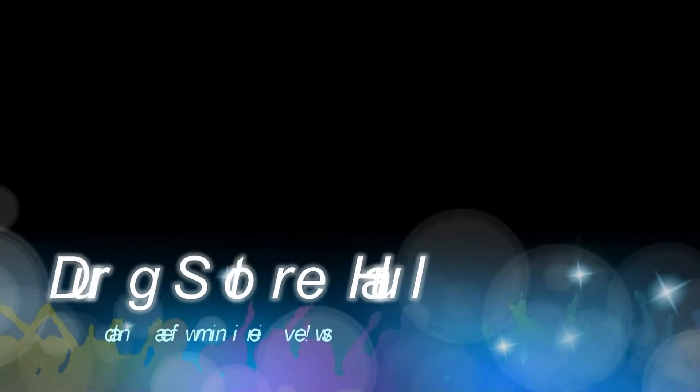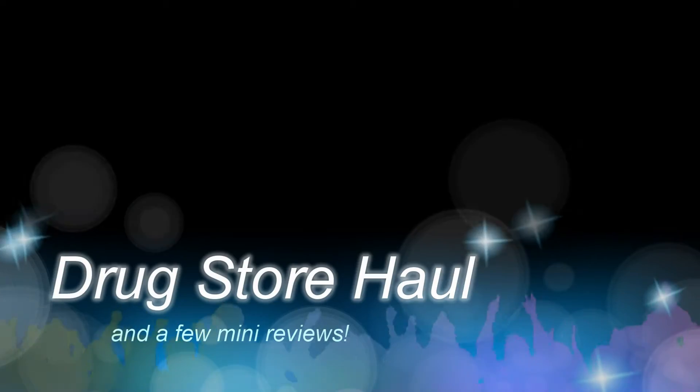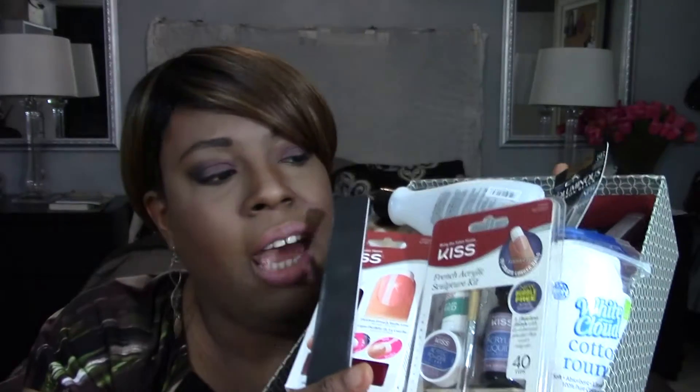Hey guys, it's Yolanda Monique. Why do I always do that introduction? It's not like you don't know who I am. Hey guys, welcome back to my channel. As you can see from the title, this is going to be a drugstore and beauty supply store haul. This is all the products that I have accumulated this week. There were so many things I wanted to try, and I had $50 worth of Walgreens bucks, so I hit that up and then ended up hitting Walmart and the beauty supply store.